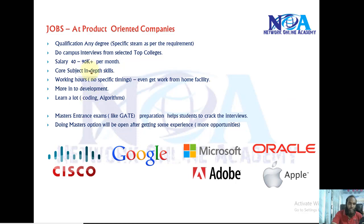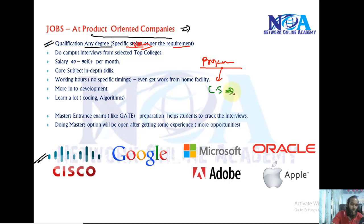In this video I'm going to get into the job selection process in most product-oriented companies. Most product-oriented companies mainly deal with developing their own products. They look for candidates with any degree but specific streams as per the requirement. For example, if they need a programmer, they will look for computer science students who know specific programming languages like Java or similar.